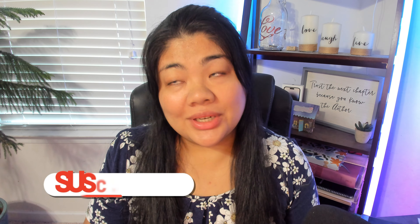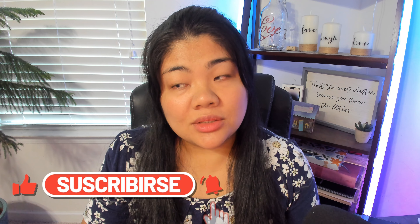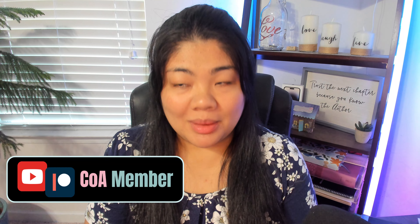Hi everyone, welcome to Carry On Accessibility, where we talk about technology and accessibility. If you're interested in that type of content, hit the subscribe button. And if you would like to support my channel and my work, consider becoming a YouTube or Patreon member.